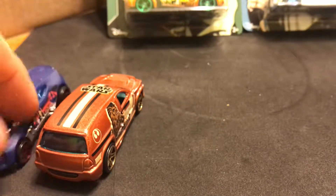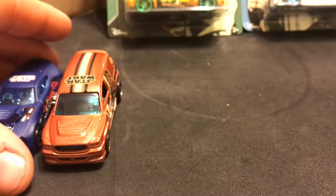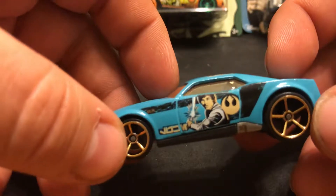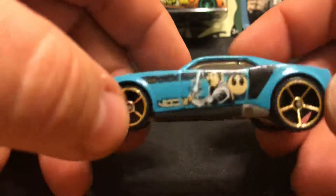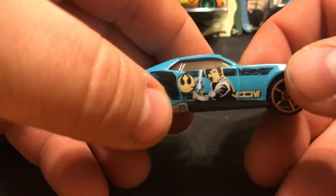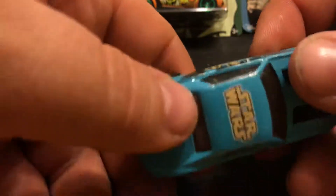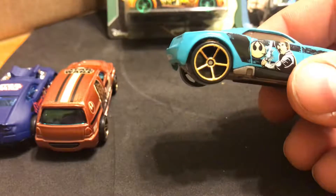Let's take a look at Luke Skywalker. My favorite character, but not my favorite car unfortunately. It's got a nice light blue, but it just doesn't pop like a couple of the other ones do. Looks fast though - looks like it would be really good on a track. What car is this? Bully Goat. A Bully Goat. And just like the other two, it's got Star Wars on top.